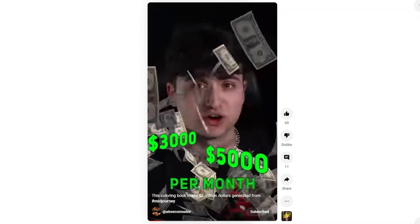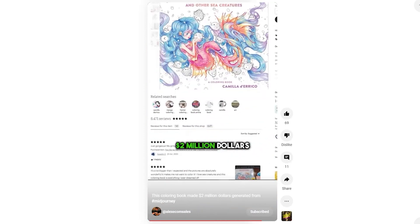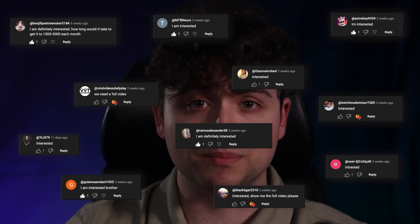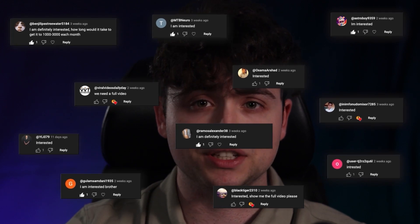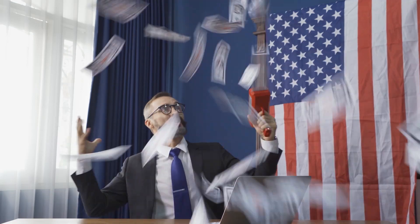A lot of you guys have been asking me for a tutorial about this. I made a YouTube Shorts earlier this month talking about how to make a coloring book with Midjourney that you can sell on Etsy, and the response was crazy. A bunch of you guys really made it clear that you wanted to see a video on how it's done. The listing I showed on the YouTube Shorts video was able to make two million dollars doing this, and a bunch of people have been literally printing money out of thin air with this — it's actually pretty simple to do.